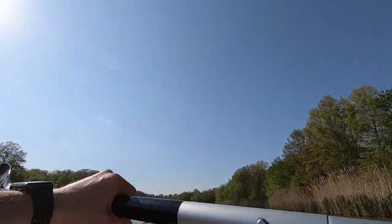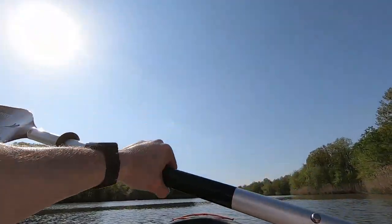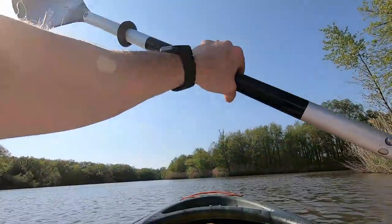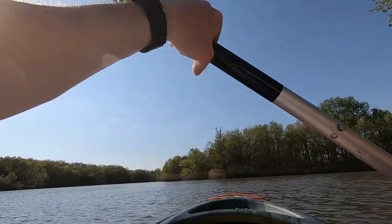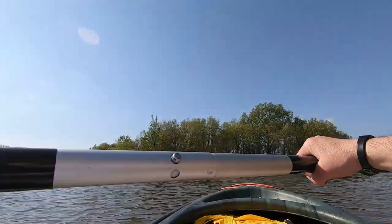And over there to the left, we actually have some more kayakers. And we're rowing up on another cove here, this one's a lot bigger. I've got some good fish back in here too.